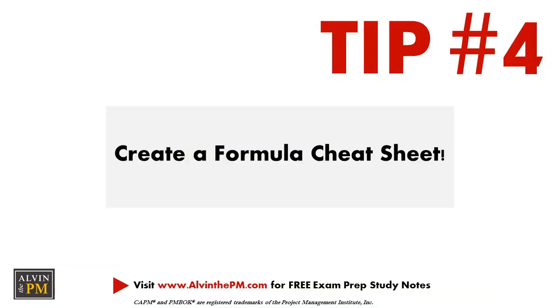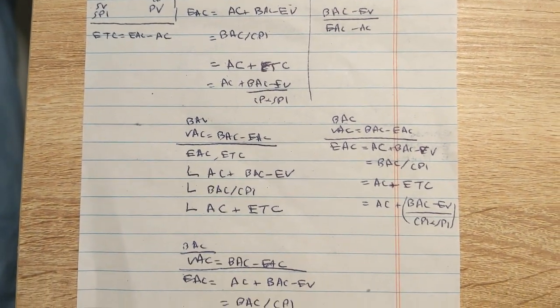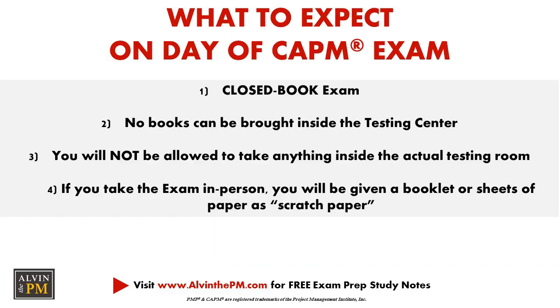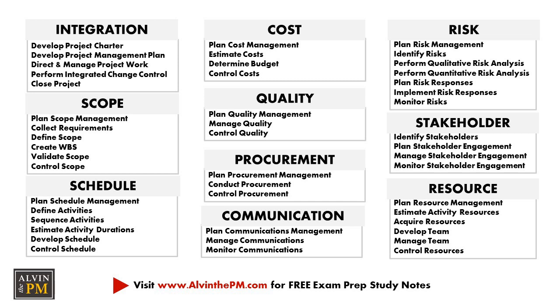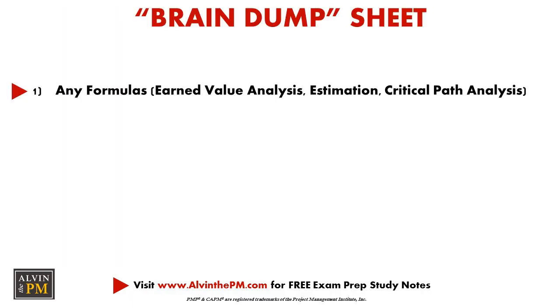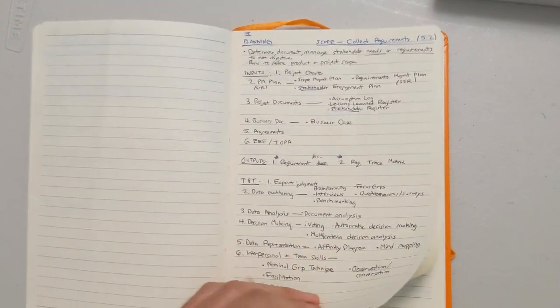Tip number four: create a formula cheat sheet. While studying, I highly encourage you to create your own formula cheat sheet or brain dump that you can study from on a daily basis. The CAPM exam is a closed-book exam, so you can't bring anything with you. However, if you take it in person at a testing facility, you'll be given scratch paper. Once your exam starts, write out the key mathematical formulas, equations, or the sequencing of the different process groups and knowledge areas. I memorized the 49 processes and their order, and used these along with formulas as my brain dump at the start of my CAPM exam — and it helped me tremendously.